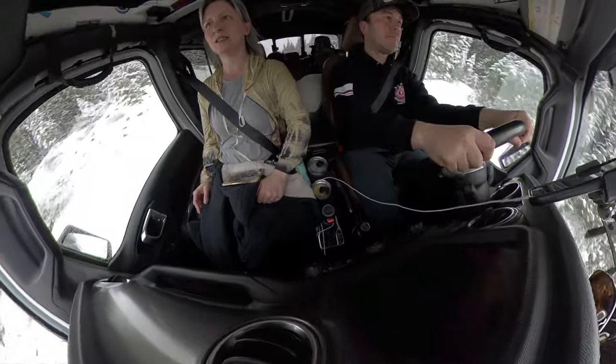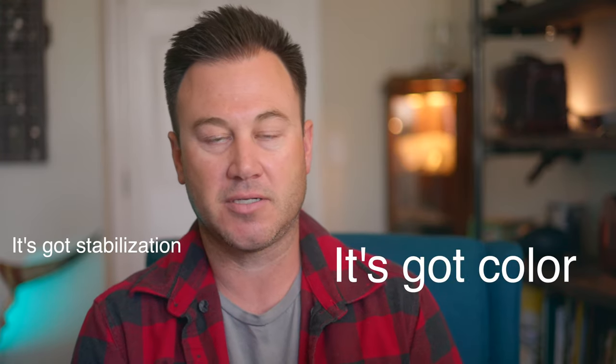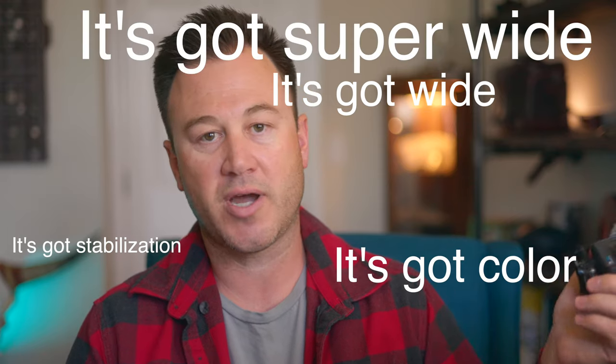The second thing I use is a GoPro — this one's the Hero 7, which I think is kind of a sweet spot. It's got great stabilization, good colors, wide format, super wide, cinema mode, and you can color grade it pretty easily. You can stick it anywhere you want. It's a no-brainer — it's weatherproof too, so if you're in inclement weather, you don't have to worry about your gear getting ruined and you still get the shot.